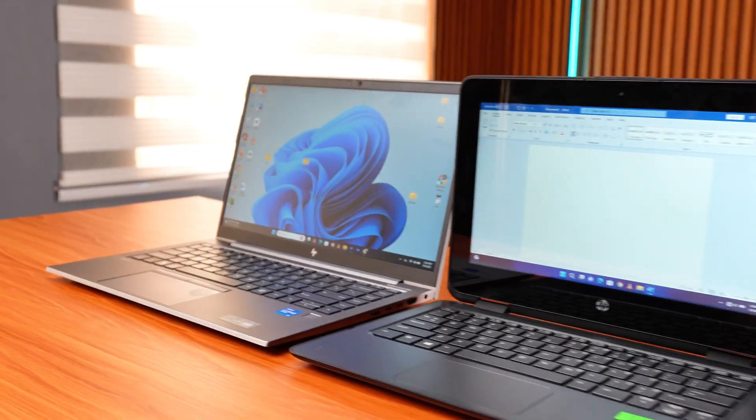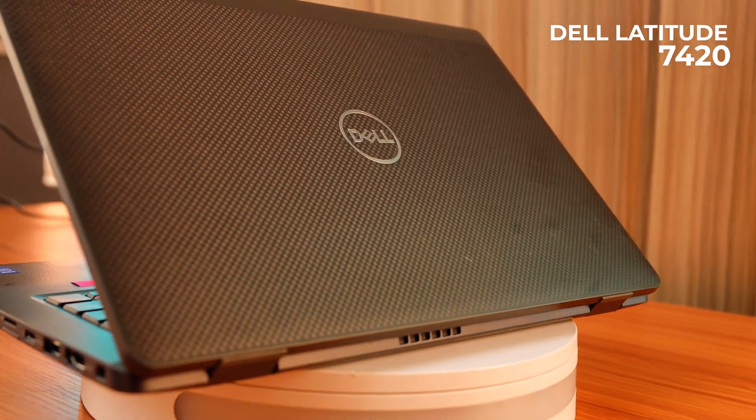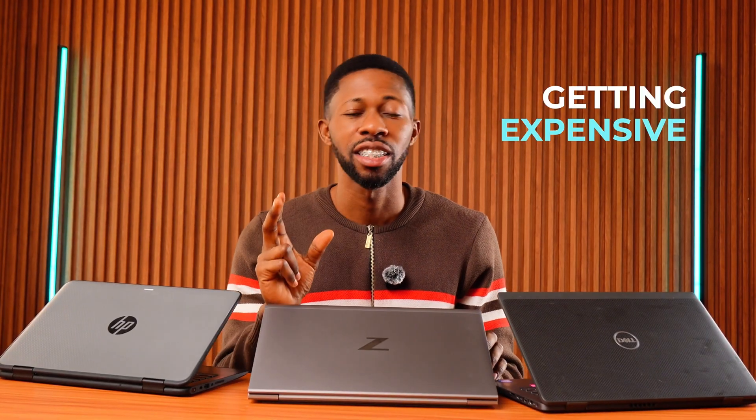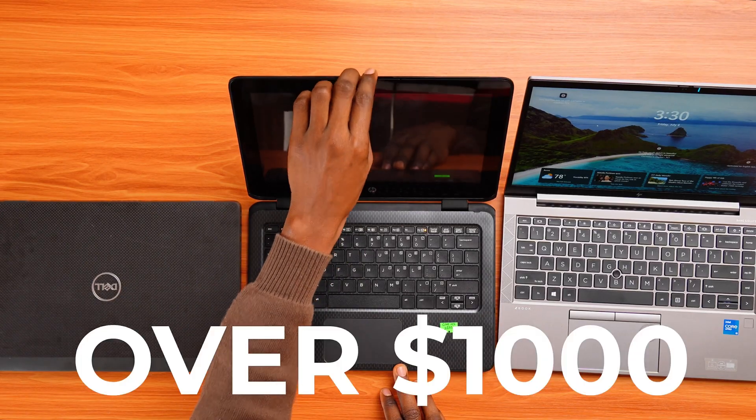I've got three solid examples right here: the HP ZBook Firefly G8, the Dell Latitude 7420, and the HP ProBook X360 11G2 EE. New laptops are getting expensive every year, but what most people don't know is that some of these business laptops that companies lease and return are absolute gold mines. These laptops were built to last and originally sold for over $1,000, and you can now find them for a few hundred dollars.